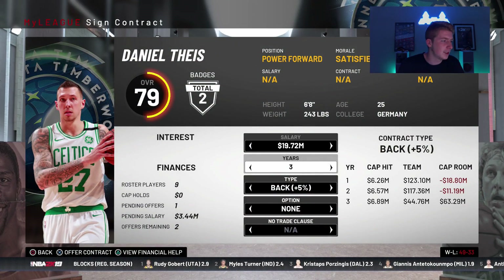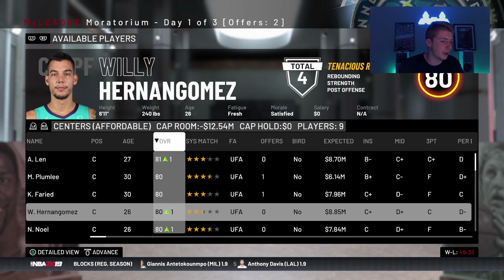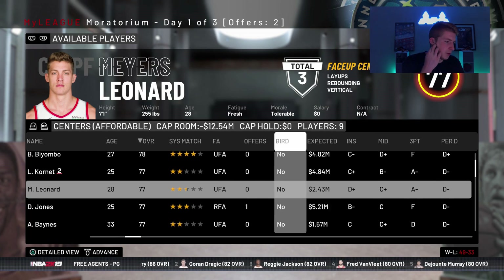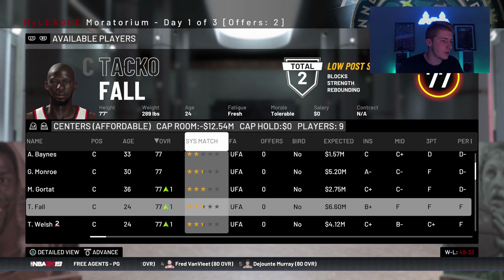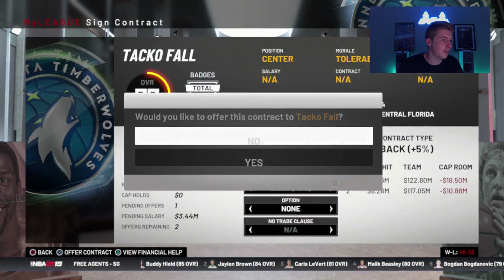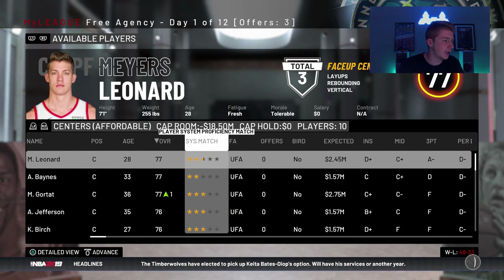Daniel Theis would be alright. Or is there a center that could move to the power forward spot? Mason Plumlee, John Henson has a three-point shot — I didn't know that. Myers Leonard — terrible perimeter defender as well. Taco Fall wants 6.6 million dollars a year, dude. I'm so tempted to just get Taco Fall just because it's funny. You know what guys? We're getting Taco Fall. Why not? So PJ Tucker and Taco Fall — if we can sign both those guys I'd be cool with that. We don't have enough room for PJ Tucker, which is fine because we got Taco Fall.